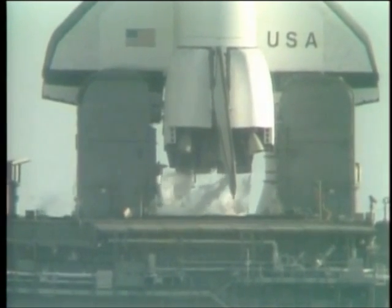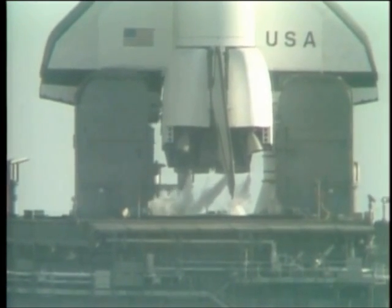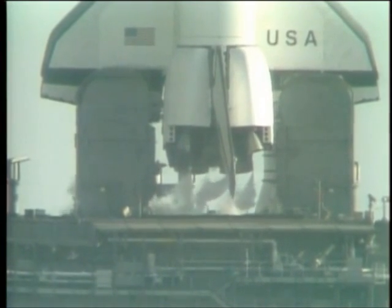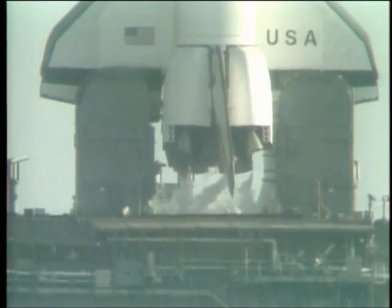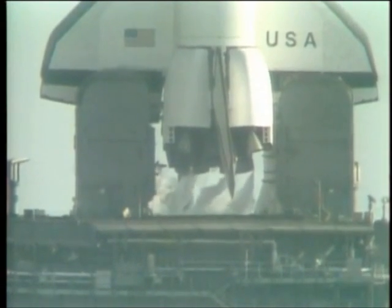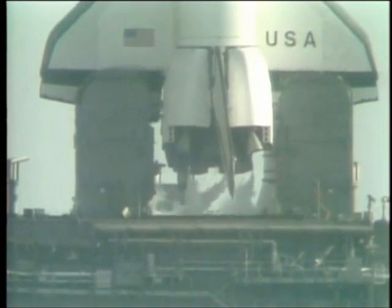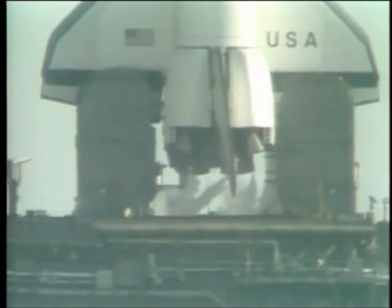T-minus three minutes, twenty seconds, and counting. The shuttle is now on internal power; however, the fuel cells are still receiving their fuel from the ground support system for one more additional minute. Coming up on T-minus three minutes. The engine gimbal movement check is underway to assure they're ready for flight control.